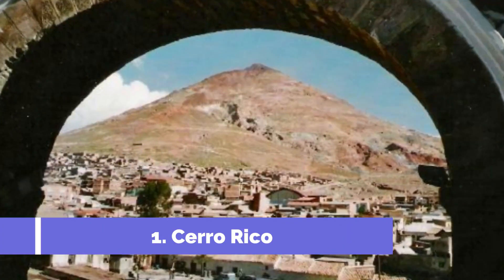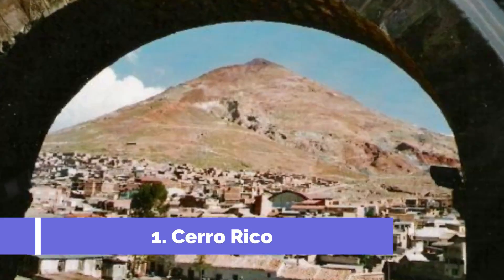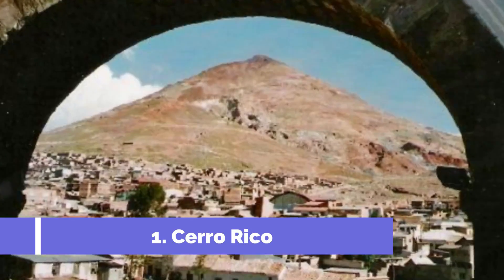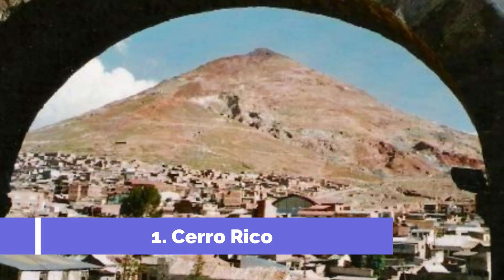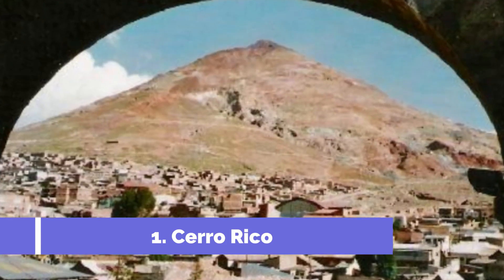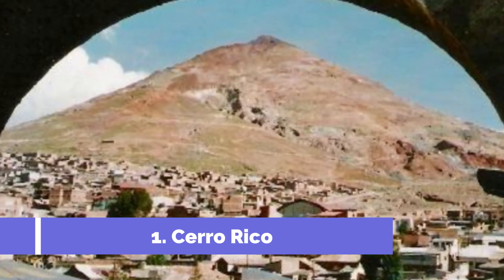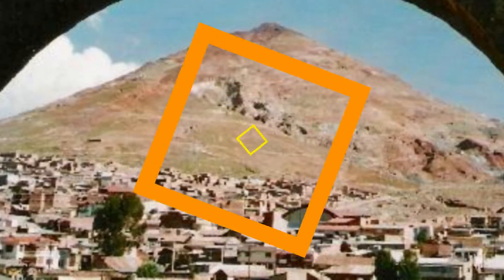Cerro Rico, also known as the Rich Hill, is a must-visit attraction in Potosí, Bolivia. This iconic mountain holds significant historical and cultural importance and offers a unique experience for travelers. Cerro Rico is renowned for its rich silver deposits, which attracted countless explorers and miners during the colonial era.